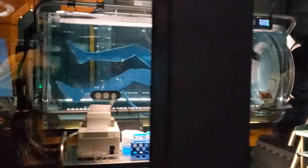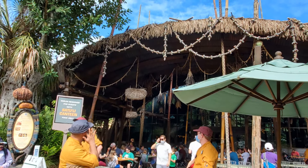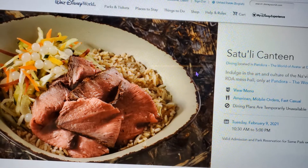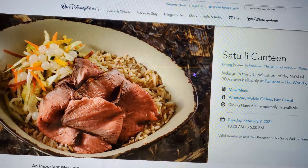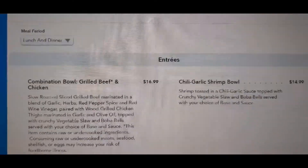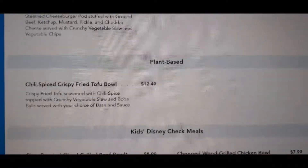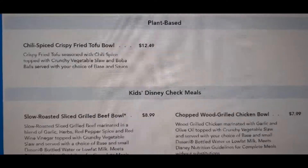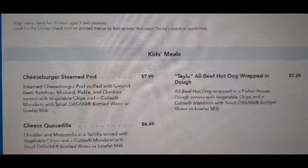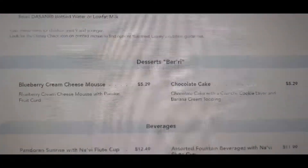Satuli Canteen offers beef, shrimp, and chicken vegetable bowls that are filling and delicious. There's also a tofu bowl, if you prefer. It's fast, casual dining service, and you should use mobile order on the Walt Disney World app, then proceed in to pick up your order when you receive the notification that it's ready. Their cheeseburger pods, which are basically bao buns, are a big hit with kids and adults, with several fun specialty drinks to choose from. They also have a pretty extensive gluten, wheat, and milk allergy friendly menu, which is nice.